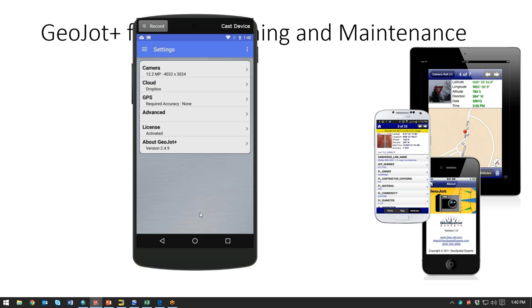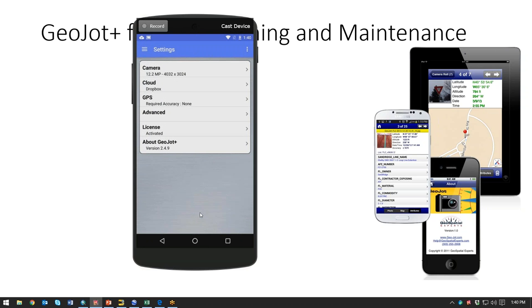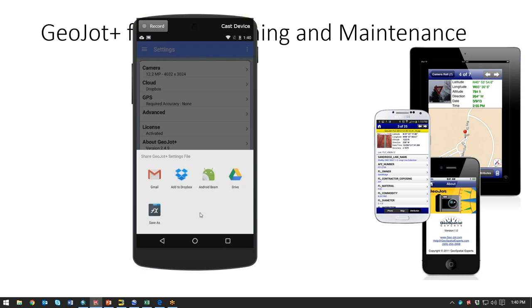Once you have the device set up for the size of pictures you want and the kind of cloud transfer you want, you can set a required GPS accuracy. We support GPS averaging here on the Android device — you can set it to feet or meters. Once you have all that set, you can hit the button and do share settings. You can share that to a cloud folder or email address and easily send that to other people out in the field. This ensures data consistency — everyone's using the same settings.